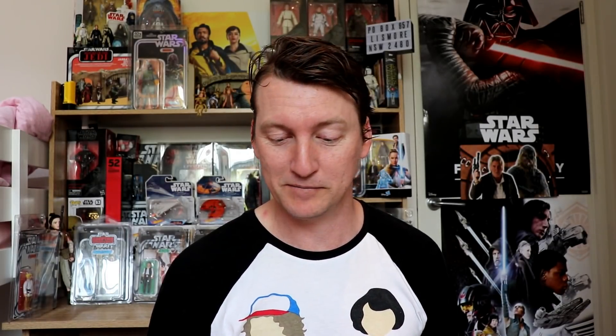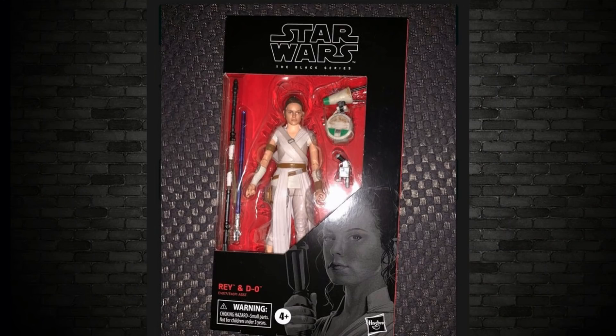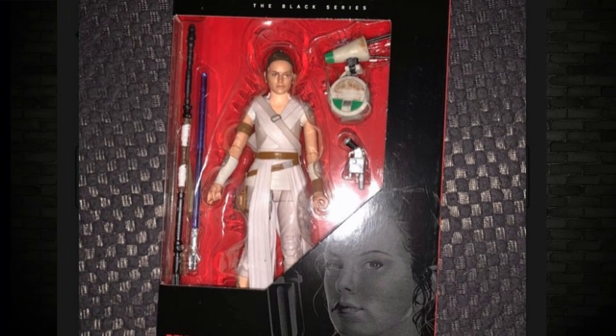Moving on to Supreme Leader Kylo Ren. This one has two cross-bladed lightsabers — one with the flames on it, the other without. He also has a hood that's interchangeable with the helmet; it's solid, not soft. Next is Rey — she comes with a staff, a pistol, and a lightsaber that looks purple in the picture but I can assure you it's blue, plus the little new droid Dio. Very nice facial sculpt of Rey; I like the change of outfit, it gives it a fresher appearance.